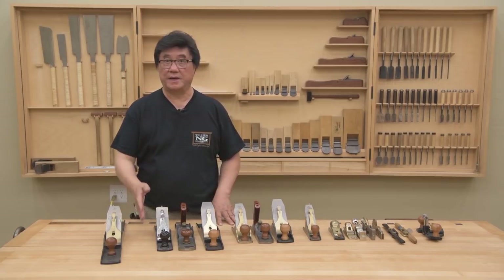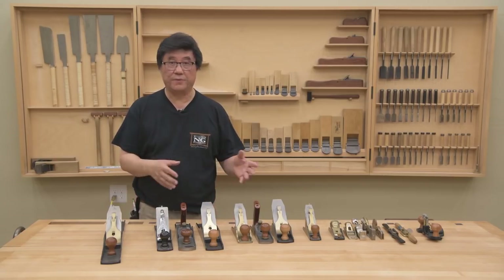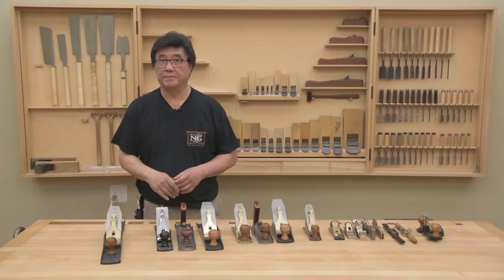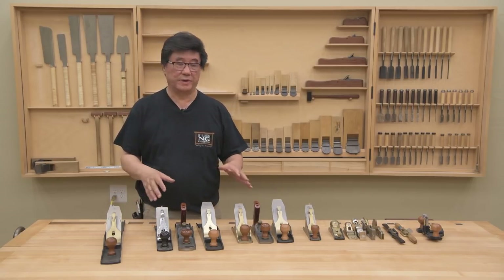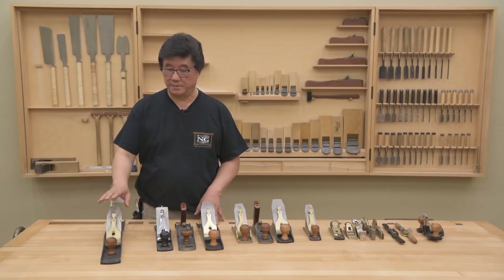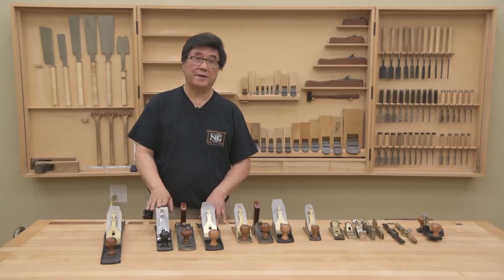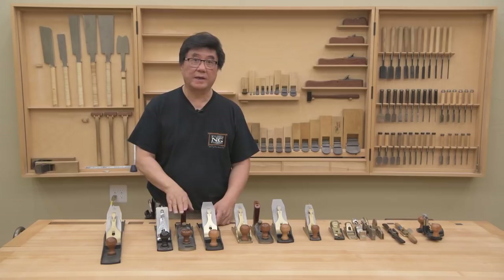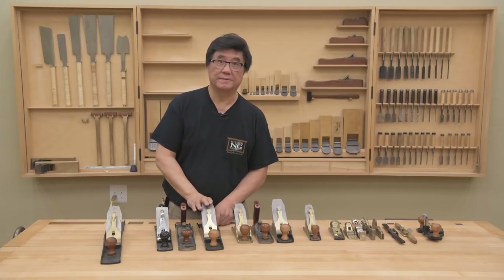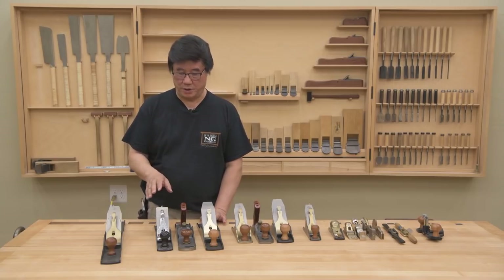The next size is a number six, which I don't have. It's also called a fore plane. Because of its size it's faster to flatten a board or get it close to flat before you go to the big boys like the number seven or number eight to finish the job. Next we have the number five planes — I have three different configurations: a standard angle, a low angle, and the five-and-a-half. The five-and-a-half blade is just a little bit wider. I'll explain the difference between the low angle and standard angle a little later.